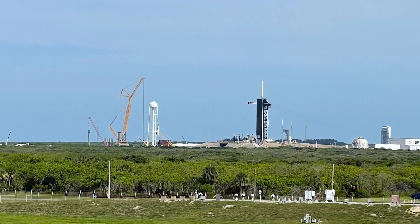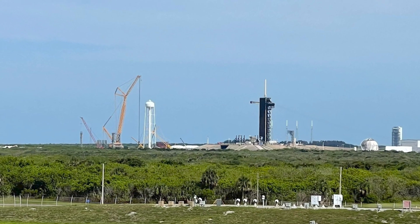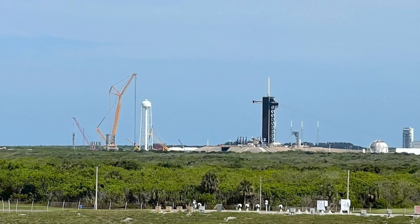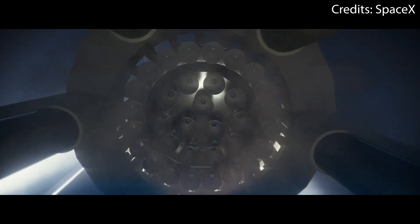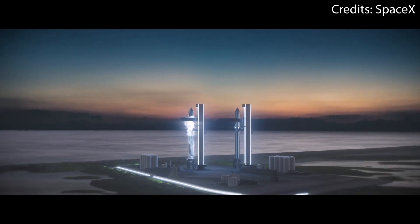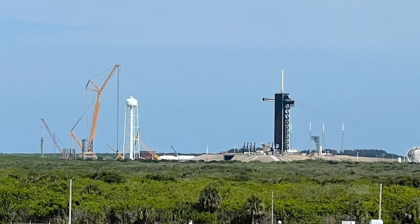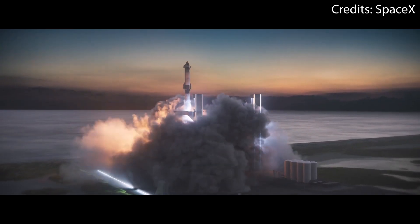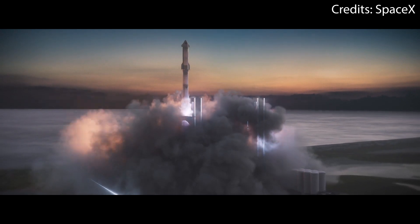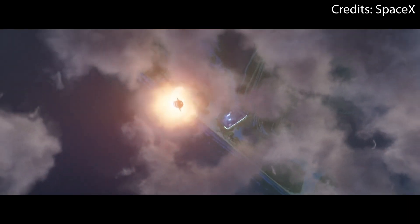I also want to address NASA's fears regarding the building of the new launch site for Starship. Basically, the problem has to do with a potentially devastating explosion of a fully loaded Starship and Super Heavy booster while being so close to Pad 39A. If such an explosion were to happen, nobody really knows how destructive it could be.